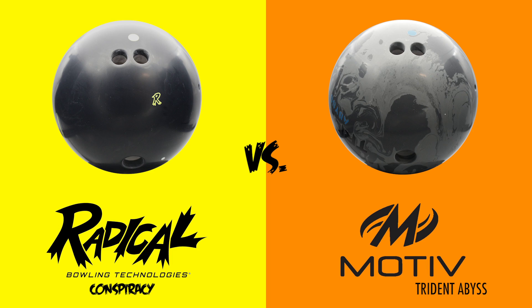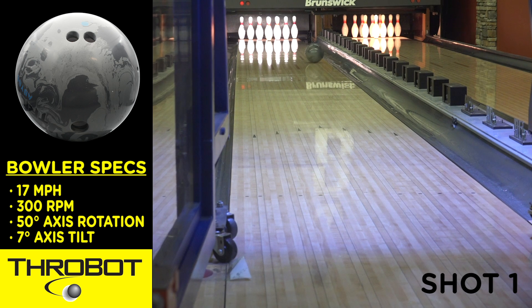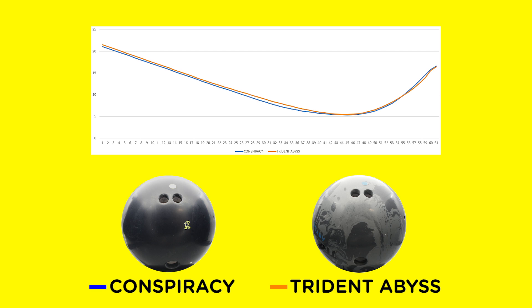As you can clearly see, the Conspiracy still had a much greater entry angle. Both balls were nearly the same in the other three categories. Interestingly, the Abyss with the smoother surface had a reduced angle of entry of 3.8, versus a 4.3 angle of entry with its box finish. So the claims that a smoother surface would improve the entry angle for the Abyss were false.